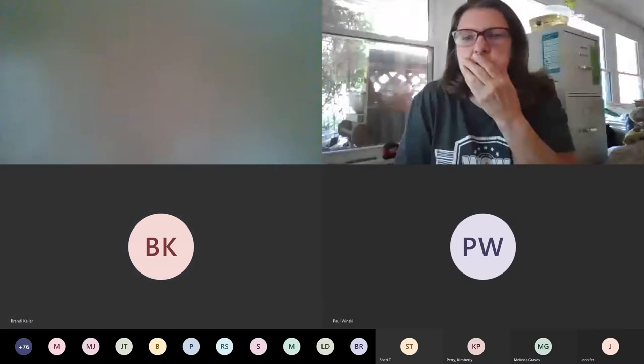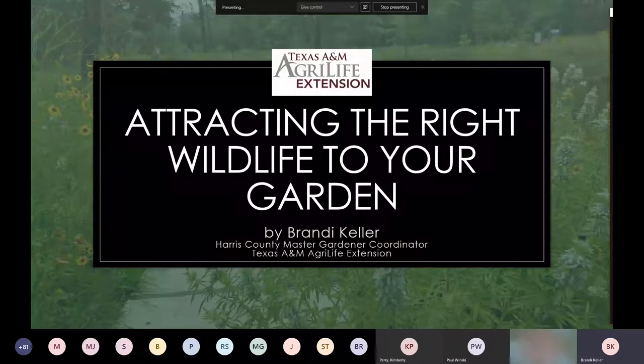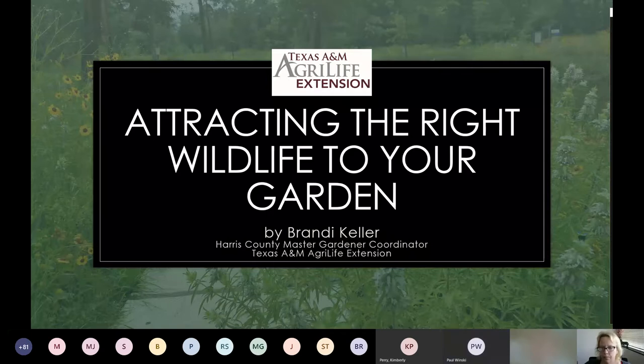Just trying to get the screen up. All right. Well, welcome and thank you for joining me. I'm Brandy Keller. I'm the Master Gardener Program Coordinator, as Paul mentioned, in Harris County.